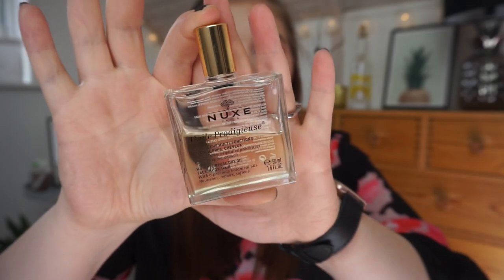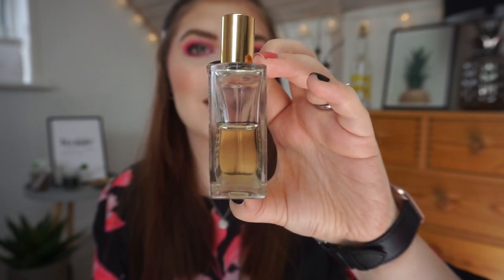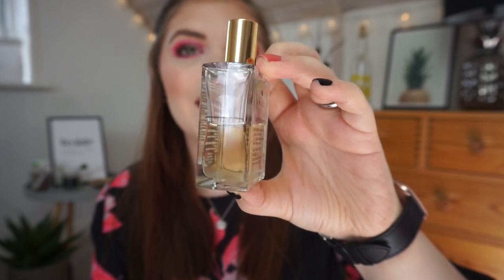The first item that I have is my Nuxe Multi-Purpose Dry Oil for Face, Body, and Hair - though I only use it on my body. It's a clear bottle and it is a dry oil so it dries quite fast, which is really nice. I don't really like oils but this one I really like. I have used it for about a month and a half now so by the second update or so this will be done, which is pretty exciting. This should be doable to finish.